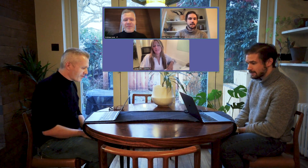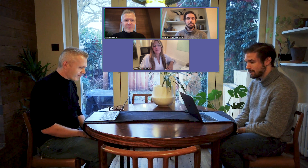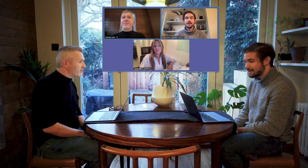My name is Andy Tyra. I am the Chief Product and Technical Officer at Whereby. I'm responsible for the team of people who build Whereby meetings, Whereby embedded, and this hybrid meetings capability.